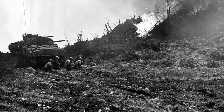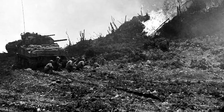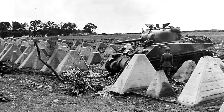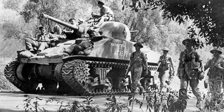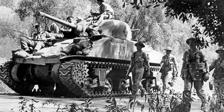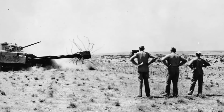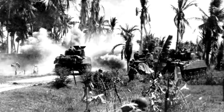One of the Sherman's key advantages was its reliability. It was relatively easy to maintain and repair in the field, which allowed Allied forces to keep it operational despite the rigors of prolonged combat. Its simple, efficient design facilitated rapid production, with over 49,000 units built during the war, outnumbering German tanks and enabling a numerical advantage on the battlefield.